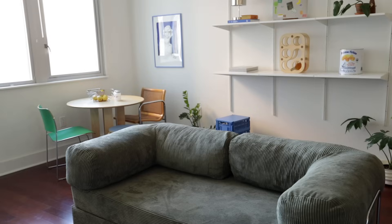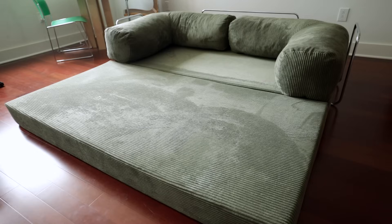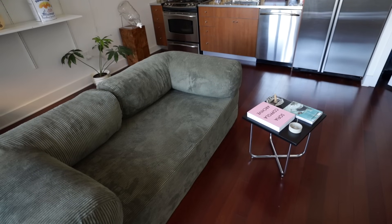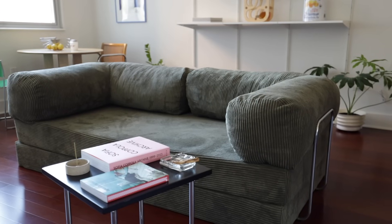Another reason why I don't have a rug is so that I can easily convert this couch into a bed or a flat lay. I just prefer that everything stays flush and even with the floor, so it's a quick transition when I want to lounge or have a movie night.